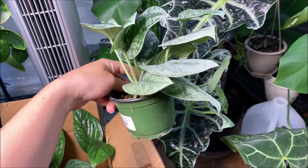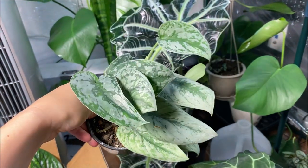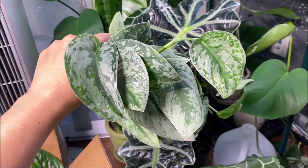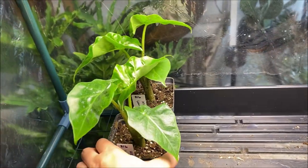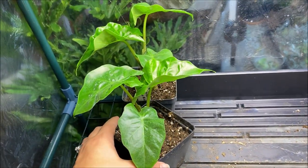Then I also found a Scindapsus Exotica — a really fun plant. I'm hoping to get this one either staked up or in a hanging planter, but I think I kind of want it to climb. I really do like the coloration of this one. And then these are the two little Lowrider babies that I was able to propagate from that one.